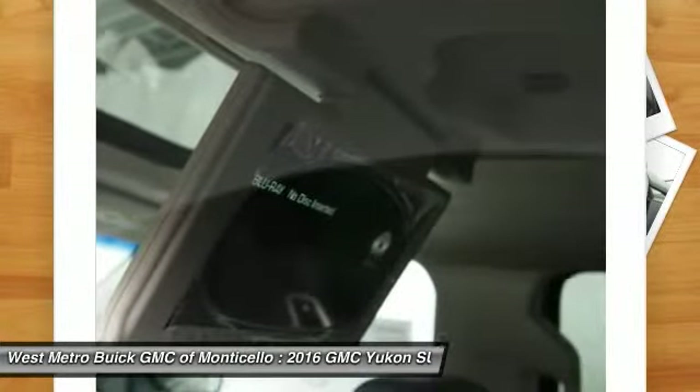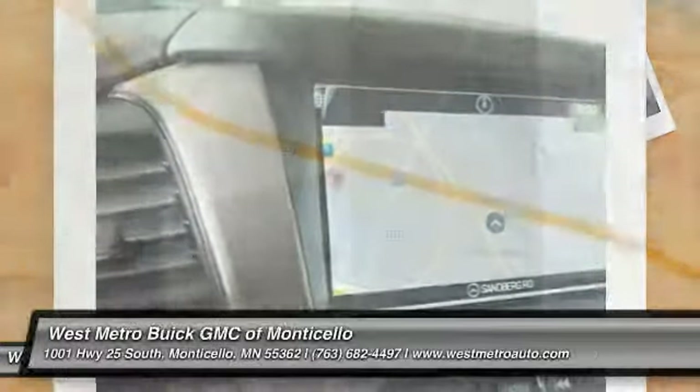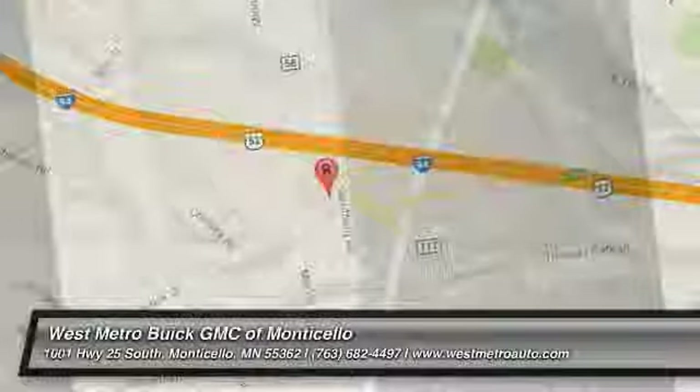Drive away with a great deal on this vehicle. Call or stop in today. See you next time. Thank you.